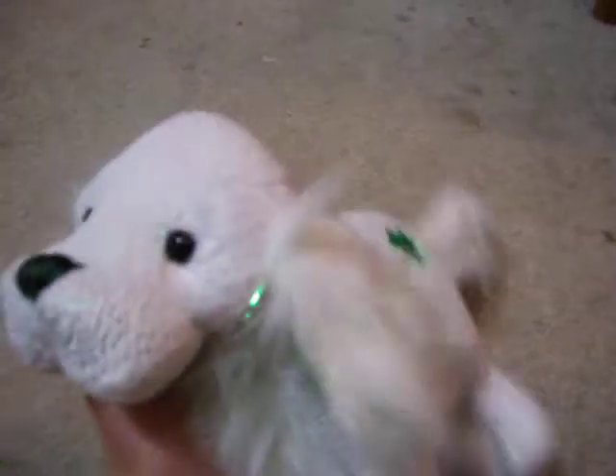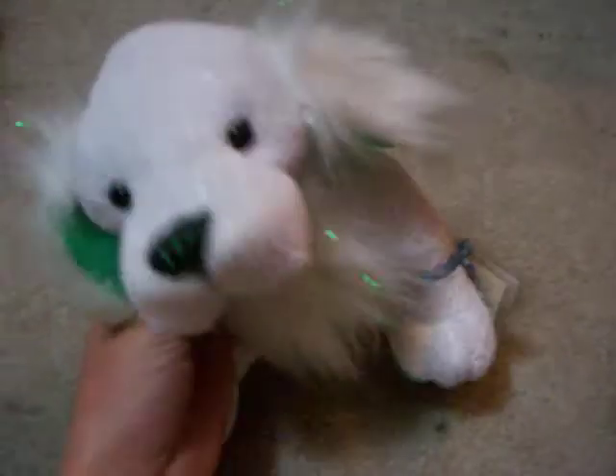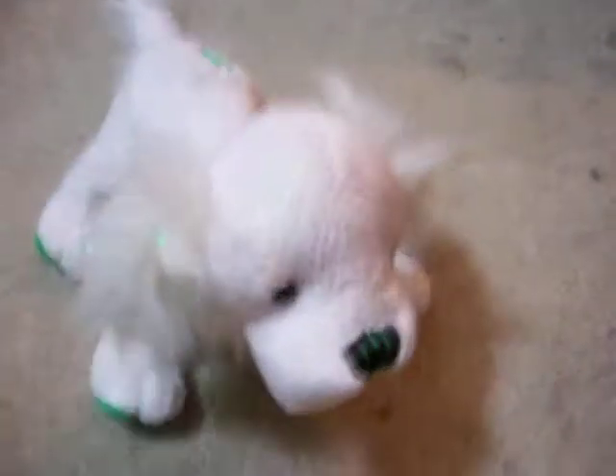It's so cute. I haven't picked a name for it yet. I'm not going to name it Clover, because that's, like, kind of unoriginal. Its ears are green — I didn't know that! It's so cute, oh my gosh.